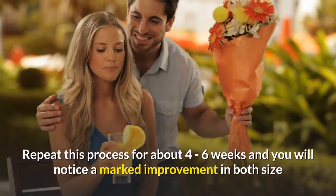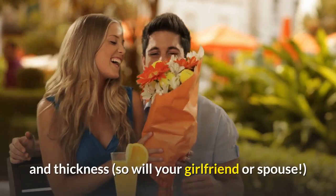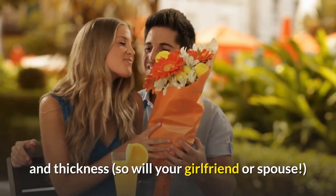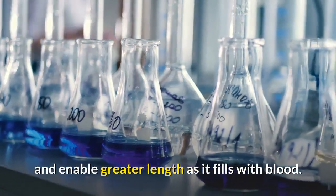Then rest a day to give your penis a chance to rest and recuperate. Repeat this process for about 4-6 weeks and you will notice a marked improvement in both size and thickness — so will your girlfriend or spouse. There are other exercises to help stretch your penis and enable greater length as it fills with blood.